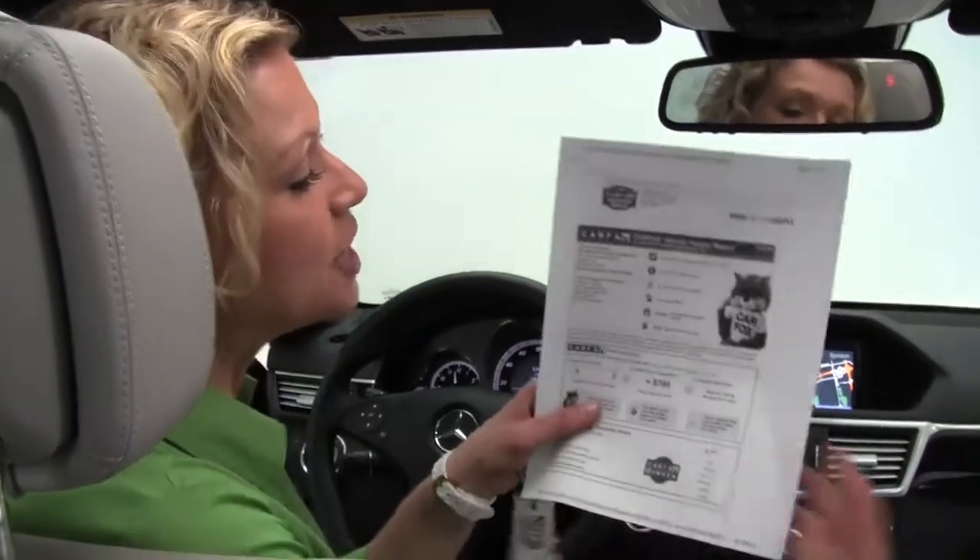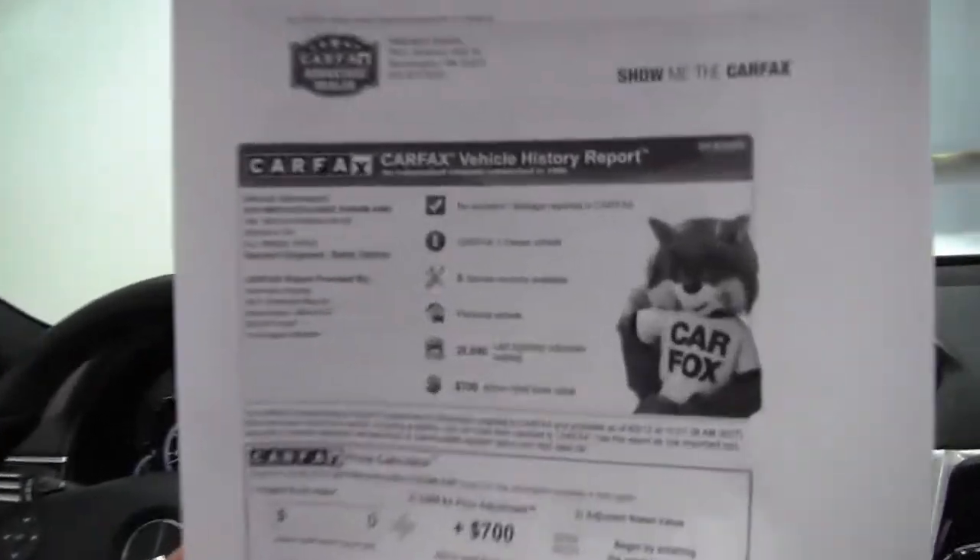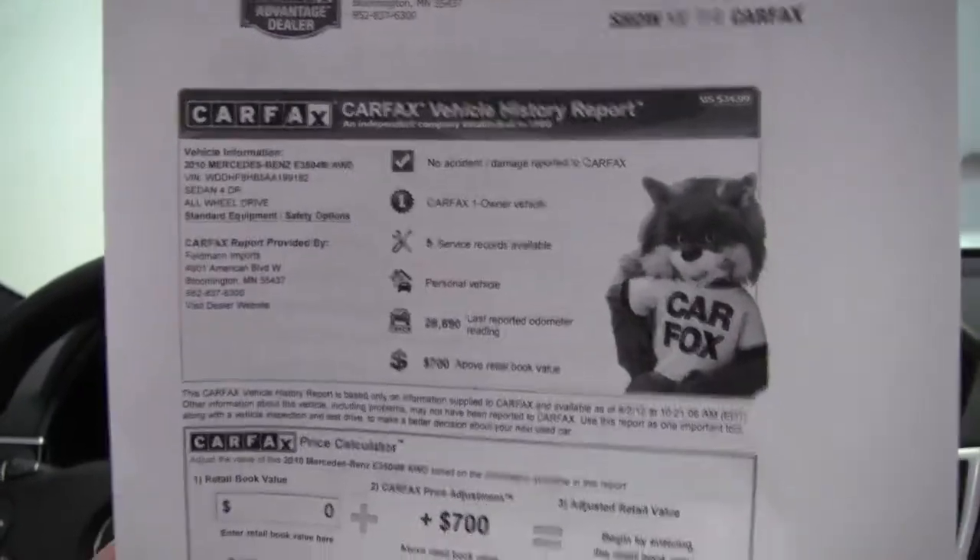Both sets of keys are available as well. Here's your Carfax — no accidents or damage. Like I said, this is a one-owner vehicle, and indeed, service records are available.